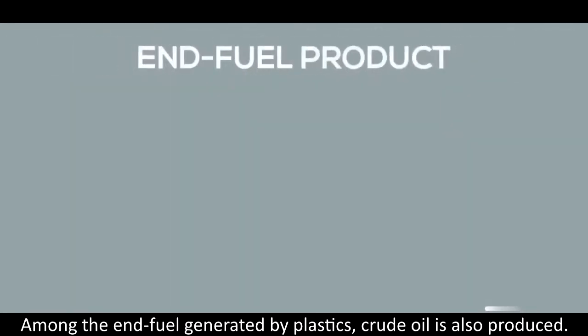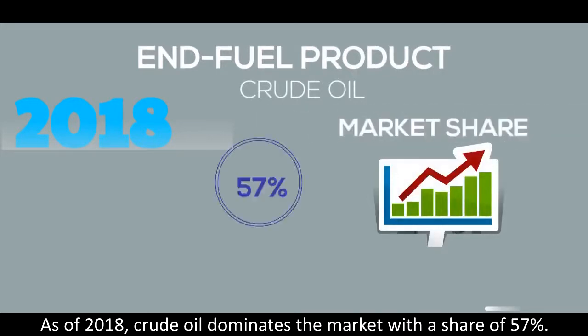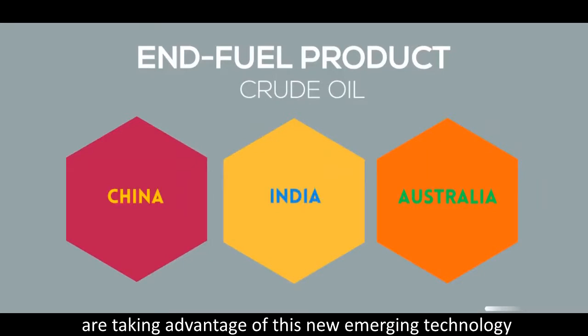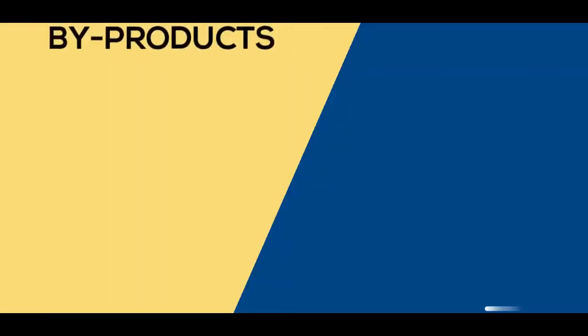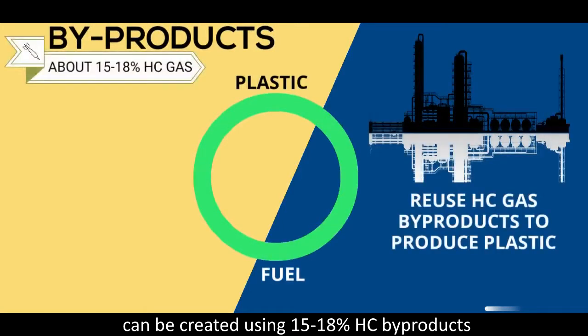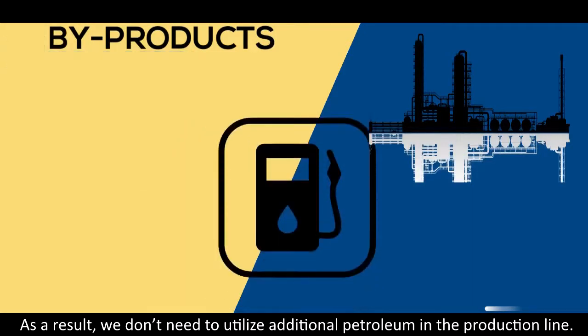Among the end fuels generated from plastics, crude oil is also produced. As of 2018, crude oil dominates the market with a share of 57%. Nations such as China, India, and Australia are taking advantage of this emerging technology by reducing plastic waste and meeting high demand for petroleum. There are also possibilities where a resource loop can be created, using 15 to 18% hydrocarbon by-products as feedstock for chemical plants to produce existing plastics, eliminating the need for additional petroleum in the production line.